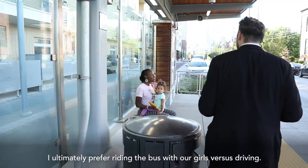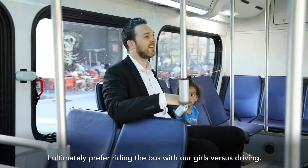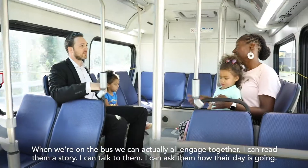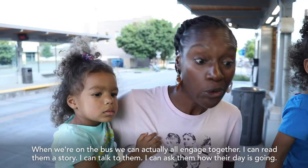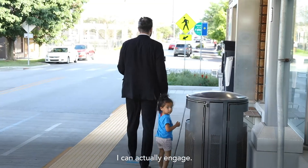I ultimately prefer riding the bus with our girls versus driving. When we're on the bus we can actually all engage together — I can read them a story, I can talk to them, I can ask them how their day is going. I can actually engage.